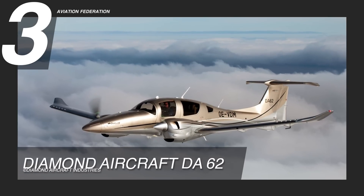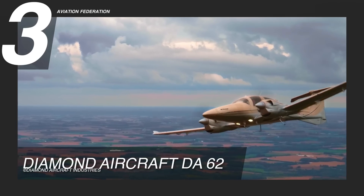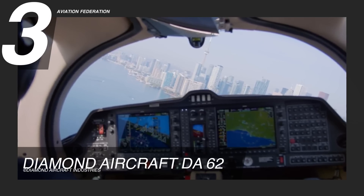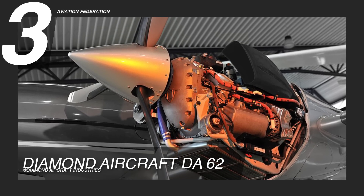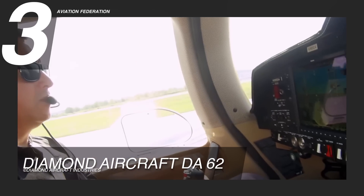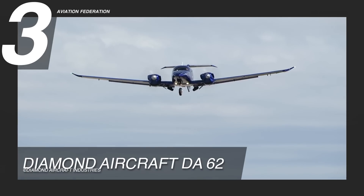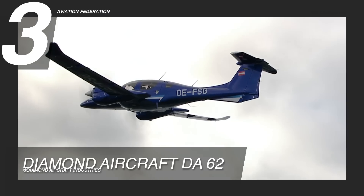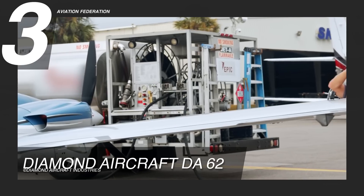At number three is the DA-62. It is dubbed the ultimate flying machine by its manufacturer, Diamond Aircraft. With 180 horsepower, this aircraft is powered by twin-turbocharged Austro AE-330 engines. It has a maximum cruise speed of 192 knots and a maximum range of 1,283 nautical miles. It can reach a maximum altitude of 20,000 feet. This model has a climb rate of 5 meters per second and has a capacity for up to 86 gallons of fuel.